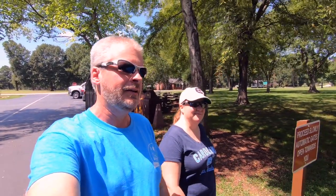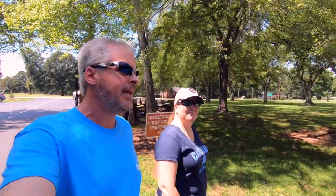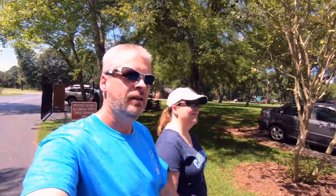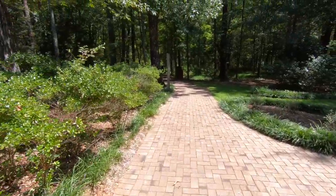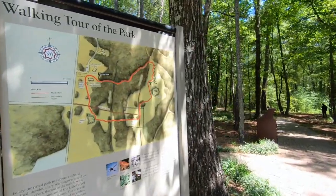Okie dokie. Beautiful summer day — late summer day. Let's go see the fort itself. Nobody said there'd be snakes.